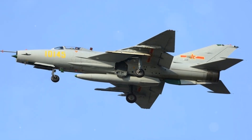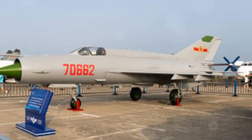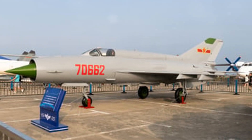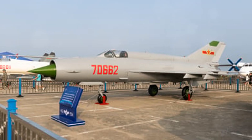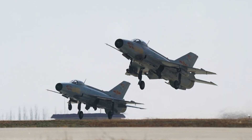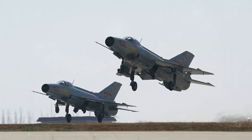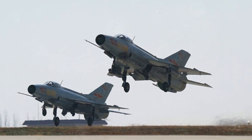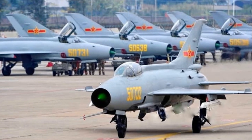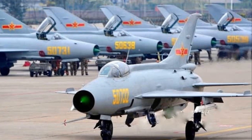Delving into the heart of this fighter jet, the engine design and power of the J-7 is a marvel in itself. Imagine harnessing the raw power of a thunderstorm condensed into a sleek metallic form ready to conquer the skies. The jet's engine, a marvel of modern engineering, was designed to deliver exceptional power, propelling the aircraft to impressive speeds. This was no ordinary aircraft — every bolt, every rivet, every gear was meticulously crafted, bringing this formidable fighter to life.